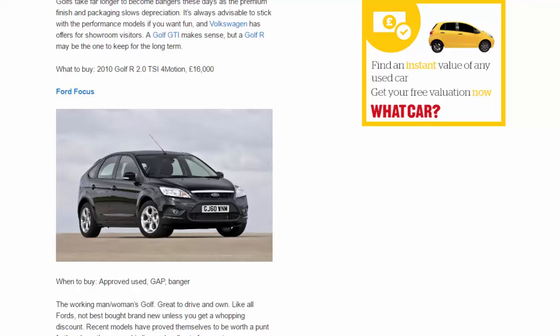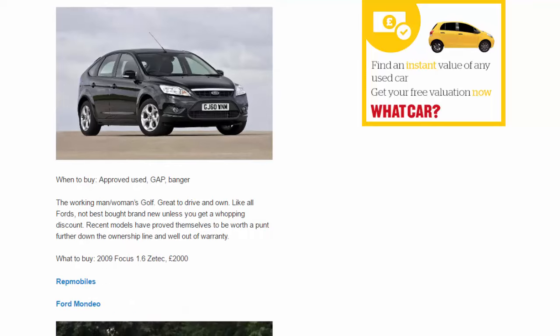Ford Focus. When to buy: approved used, gap, banger. The working man's — or woman's — Golf. Great to drive and own. Like all Fords, not best bought brand new unless you get a whopping discount. Recent models have proved themselves to be worth a punt further down the ownership line and well out of warranty. What to buy: 2009 Focus 1.6 Zetec, £2,000.